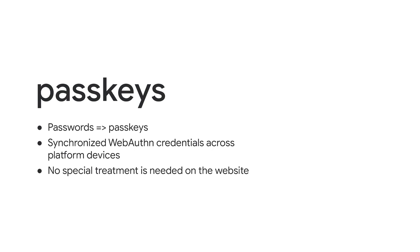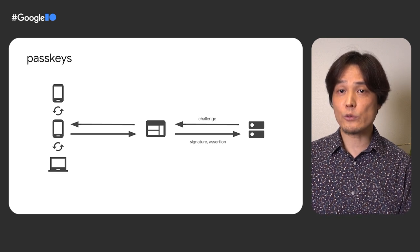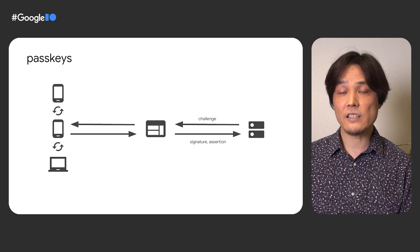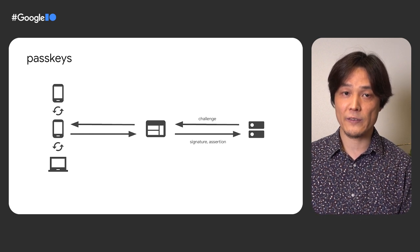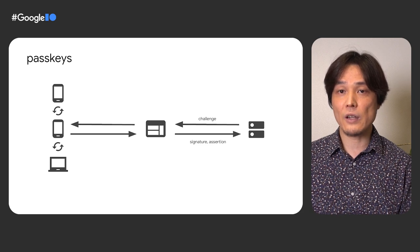To resolve the second challenge of FIDO credentials remaining on the same device, we have an exciting new feature called passkeys. You can consider passkeys a replacement for passwords, but they are FIDO credentials under the hood. On Chrome, passkeys are synchronized across a user's Android devices. For example, if the user creates a passkey on a website on one Android device, the same passkey is available on another Android device, as long as the user is signed in with the same Google account. There are no additional steps required for web developers to activate this feature on WebAuthn. With passkeys, users will no longer need to enter their passwords on new devices. This is a practical next step towards getting rid of passwords completely. Also, because passkeys are based on the FIDO standard, other platform providers such as Apple are working to enable similar functionality on their platform.